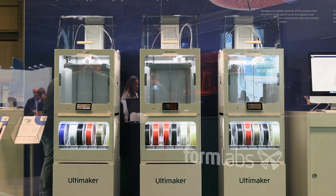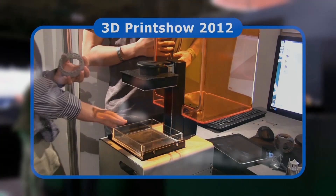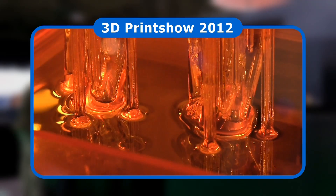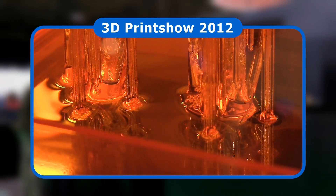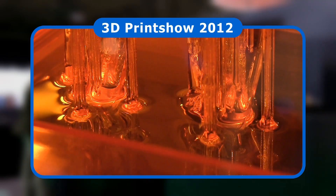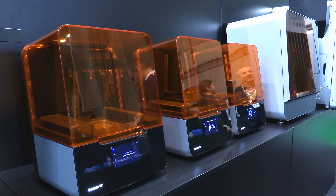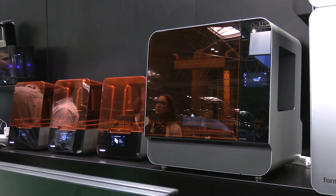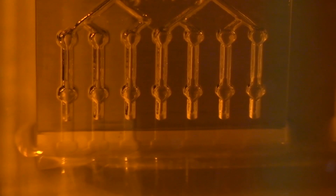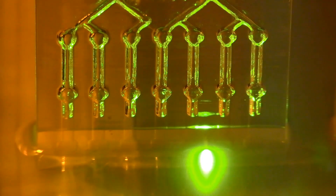Another company I've been interested in since its early days is Formlabs. Back in 2012 I filmed their first 3D printer, the Form 1, which was a game changer because it lowered the cost of stereolithographic resin-based 3D printing to a few thousand dollars and brought it to the desktop. In April 2019 Formlabs launched their new Form 3 and Form 3L, which have very reflective casings. These new printers are based on low force stereolithography, which improves print quality and produces support structures that are easier to remove.